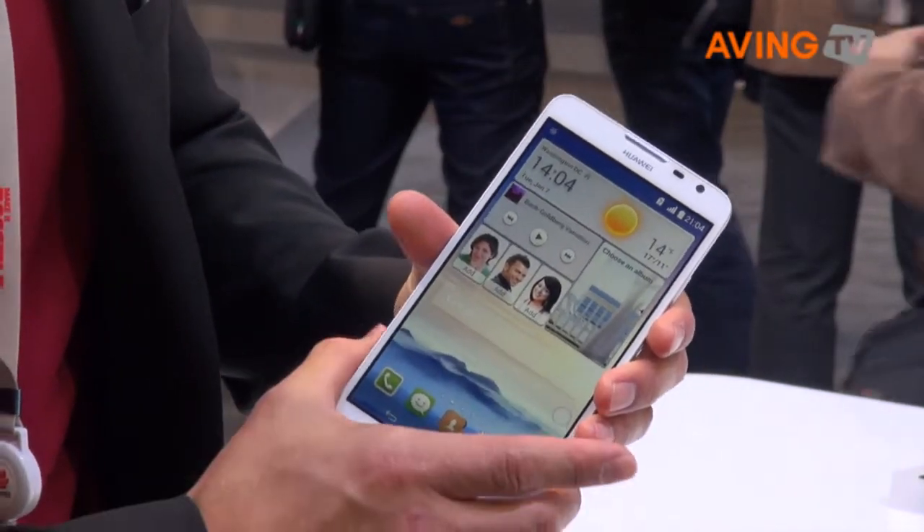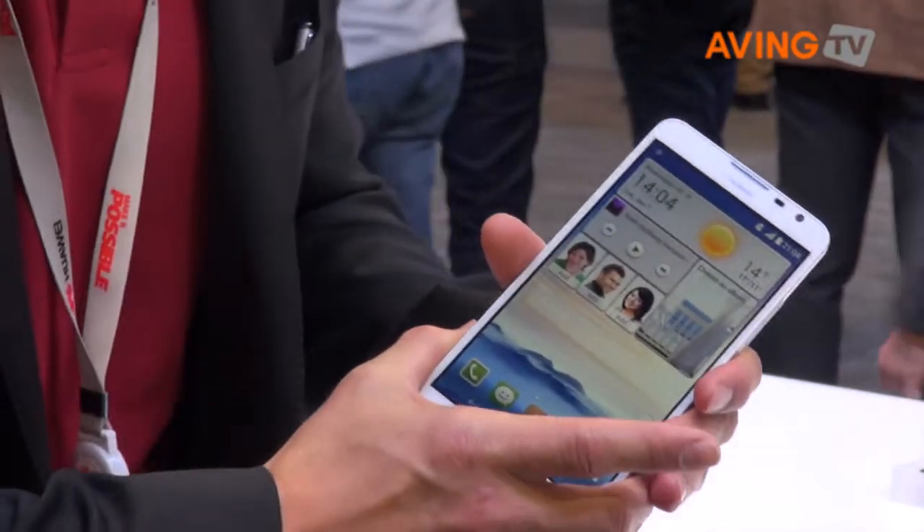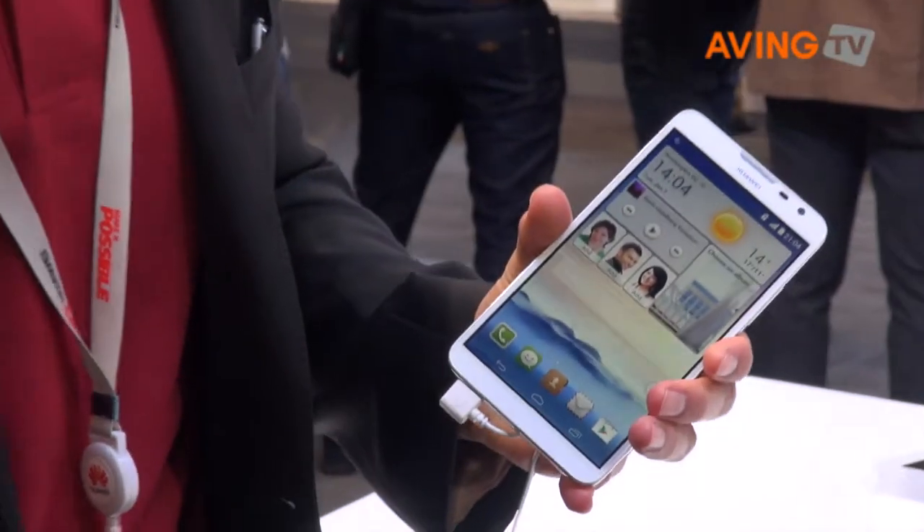It's a 1.6 gigahertz quad-core processor, so extremely fast. That's a Qualcomm chipset, version MSM8928 — very powerful, very fast. We're really excited about this product for 2014.